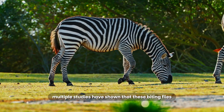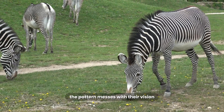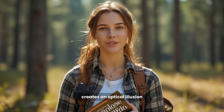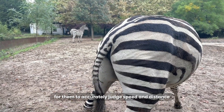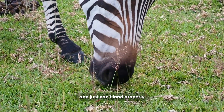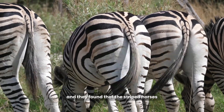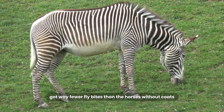Multiple studies have shown that these biting flies have a really hard time landing on a striped surface. The pattern messes with their vision. As they come in for a landing, the mix of black and white lines creates an optical illusion that makes it incredibly difficult for them to accurately judge speed and distance. They essentially get confused and just can't land properly. Scientists even did an amazing experiment where they put black and white striped coats on regular horses, and found that the striped horses got way fewer fly bites than the horses without coats.